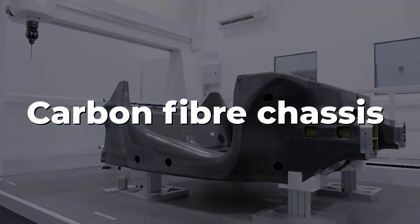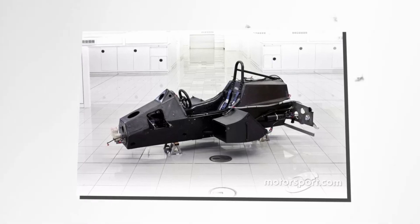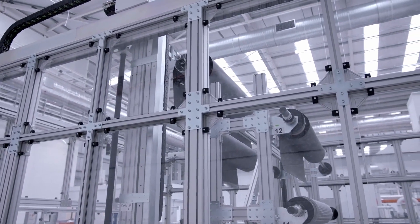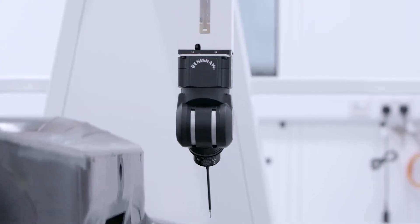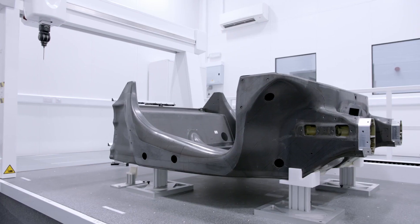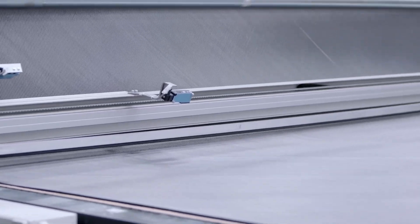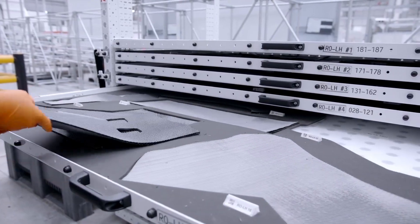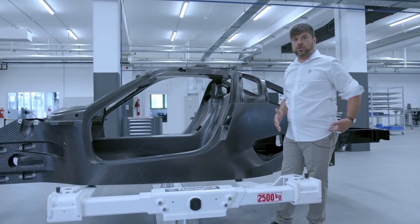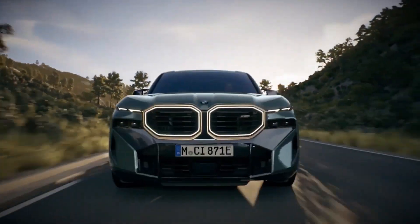Carbon fiber chassis were first introduced in F1 by the McLaren team with its MP4-1 model in 1981. This material had previously been used in small components, where its light weight and strength were appreciated, but McLaren took the concept to a new level. Carbon fiber is known to be the best material for car parts to increase performance. As carbon fiber is really expensive, it is now used mostly in high-end road and luxury cars such as Mercedes, Porsche, BMW, and Aston Martin.